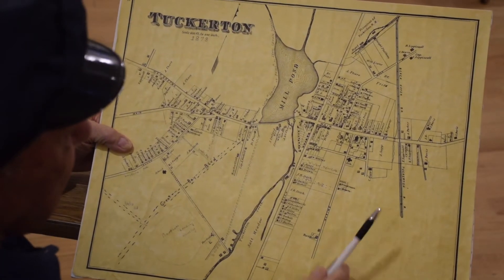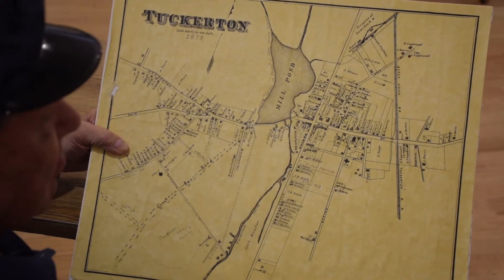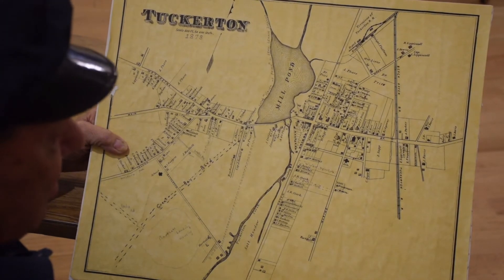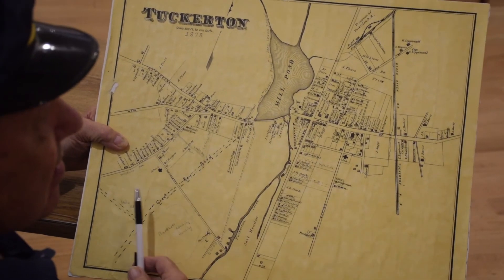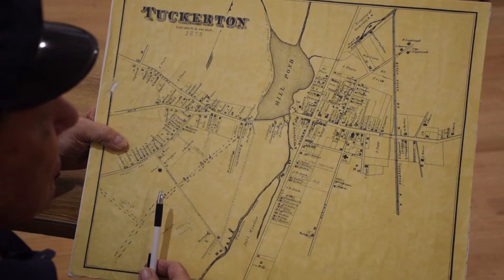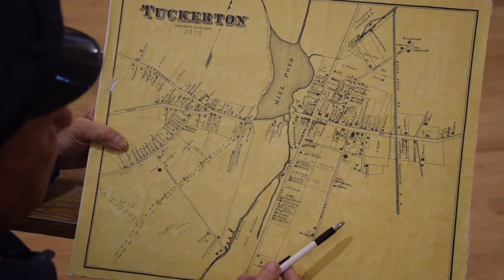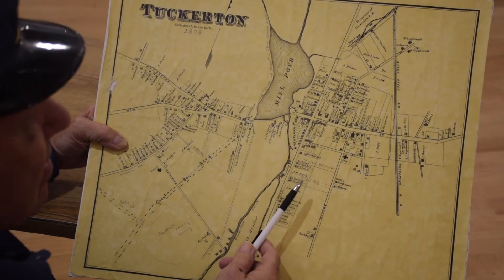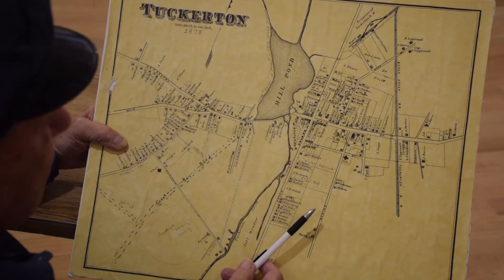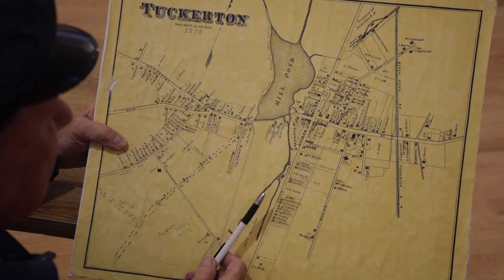That's another reason why the train went to the bay — they picked up clams right from there. They'd harvest them from the bay and the ocean, put them right on the train, and ship them overnight to New York and Philadelphia. That got a lot of the clammers and people living in Tuckerton through the Great Depression, because the wealthy people in New York were still eating. They were selling clams and fish because the train could get there fast.